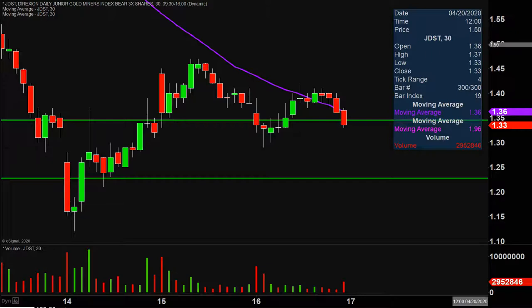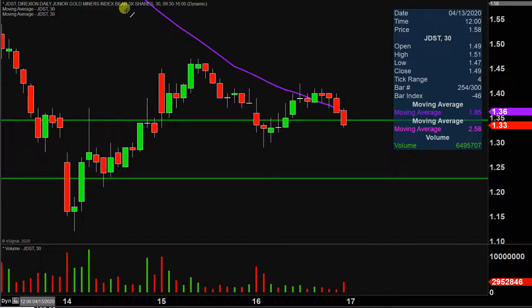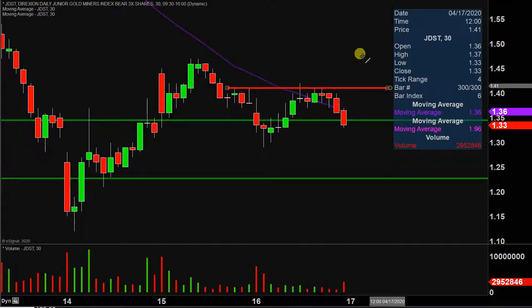If the price does bounce back up, the key area to watch from the resistance side of things is gonna be right up here at $1.41 — that'll be the main level. In my opinion, top priority is not necessarily breaking up above $1.40, but just seeing if the price can go sideways, which would suggest that this is not the start of a bigger momentum movement to the downside. Friday is gonna be very interesting.